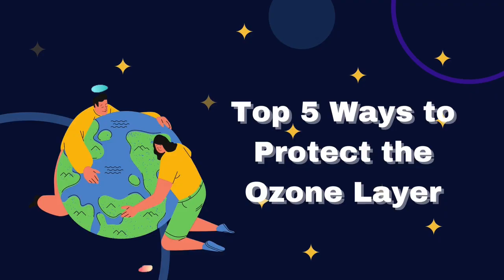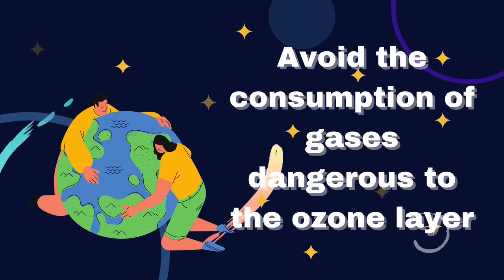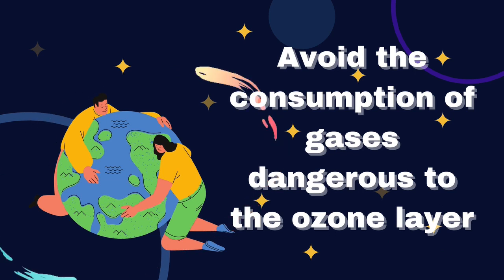But let's get on with how to protect the ozone layer. Number 1: Avoid the consumption of gases dangerous to the ozone layer. Due to their content or manufacturing process, some of the most dangerous gases are CFCs, halogenated hydrocarbon, methyl bromide and nitrous oxide.